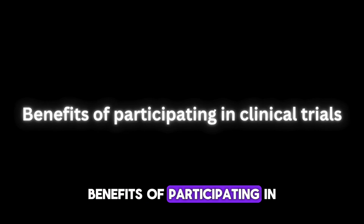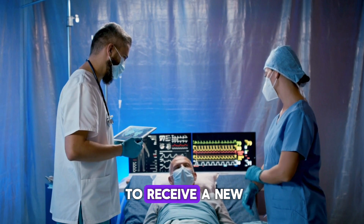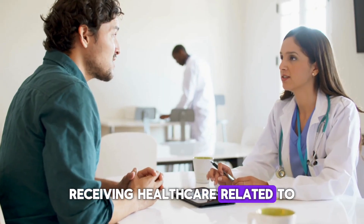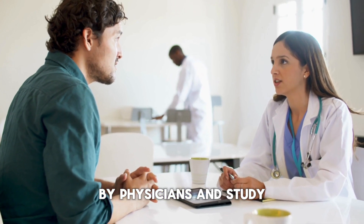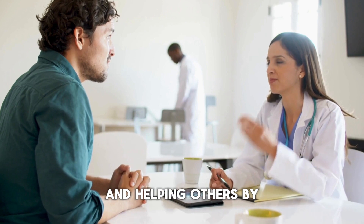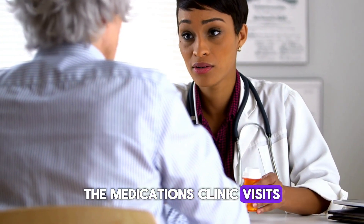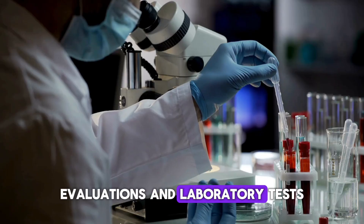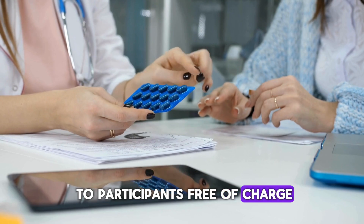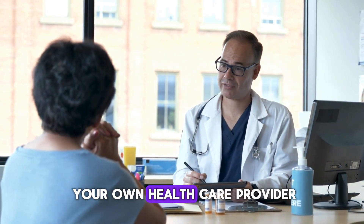Benefits of participating in clinical trials: study participants may be among the first people to receive a new experimental medication. Other benefits include receiving health care related to the research study by physicians and study nurses with extensive experience treating your specific condition, and helping others by adding to what we know about your condition. The medications, clinic visits, evaluations, and laboratory tests required by the research study will usually be provided to participants free of charge, and medical information obtained during the clinical trial can be shared with your own health care provider.